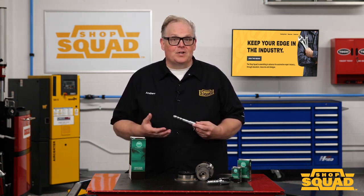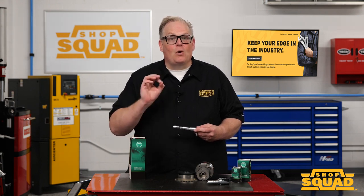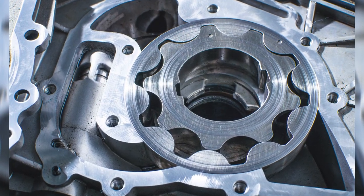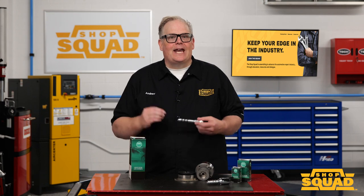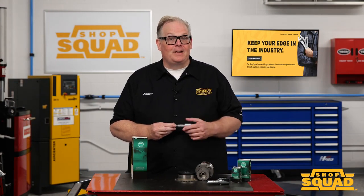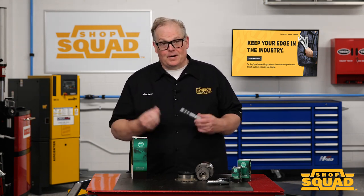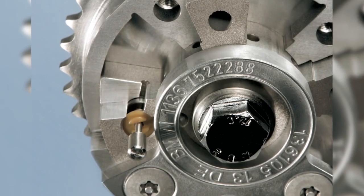One mechanical component that is often missed in a VVT diagnostic process is the oil pump. A weak or worn-out oil pump can cause VVT codes for sluggish operation on high-mileage vehicles, even after replacement of the actuator. Make sure you check the service information for the oil pump test — it is often easier to evaluate with a scan tool or a pressure gauge to confirm the pump is operating efficiently.